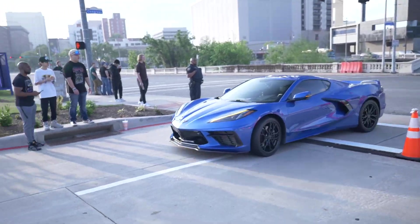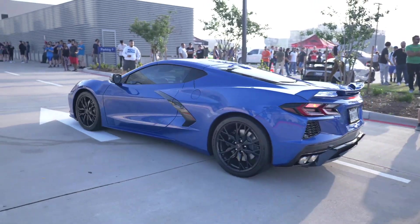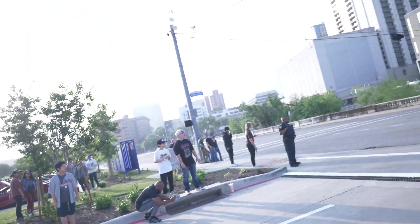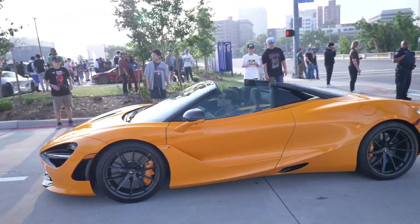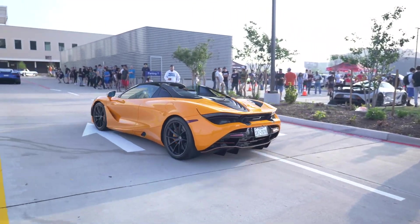There's a lot of C8 Corvettes rolling in today, y'all — that's crazy. Look at this orange McLaren 720S Spider — I do like the orange on this bad boy.